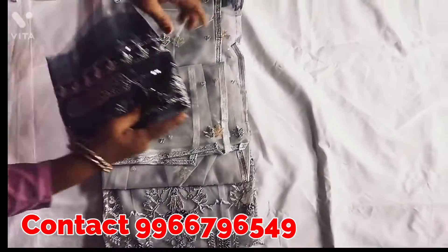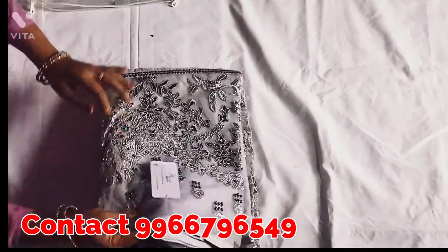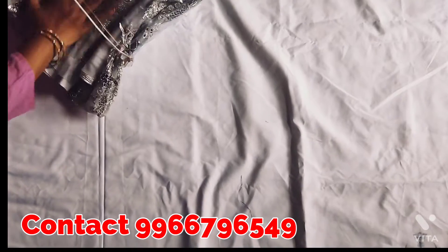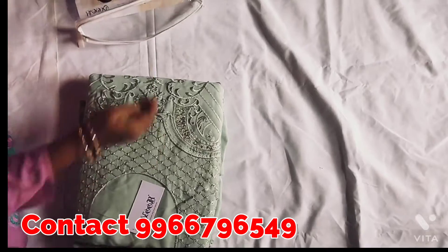If you have to understand this pattern, I have a screenshot of my WhatsApp number. I will show my WhatsApp number on the screen. This dress is also in Pakistani pattern.